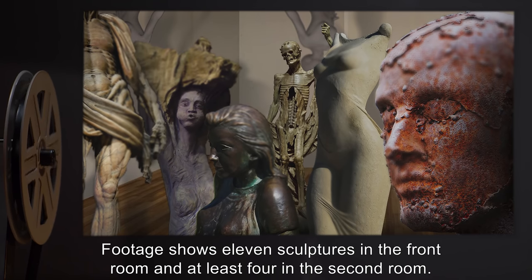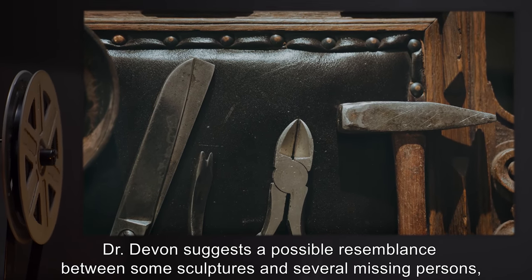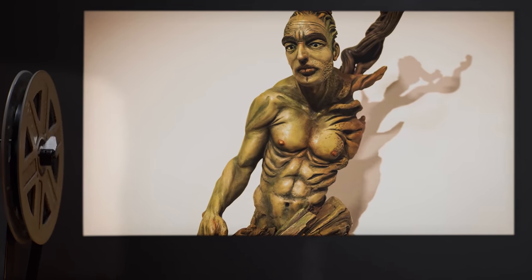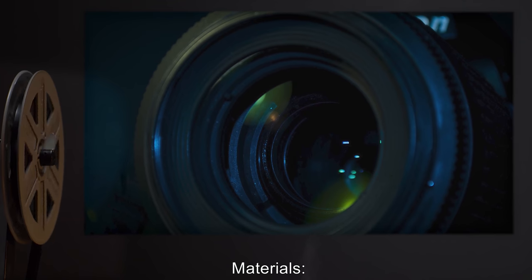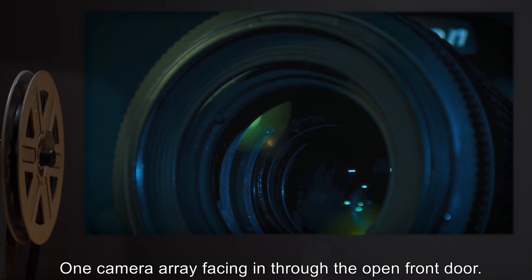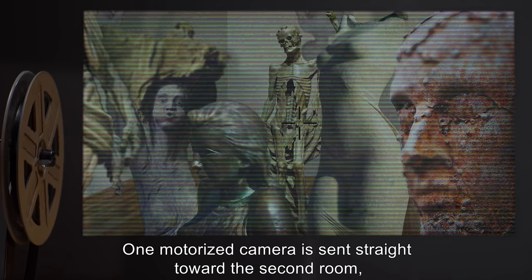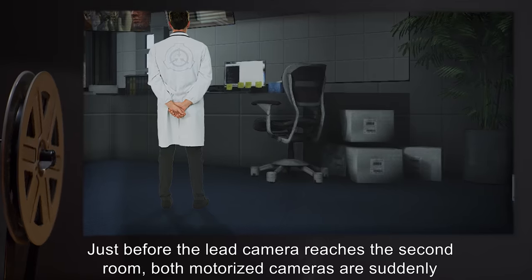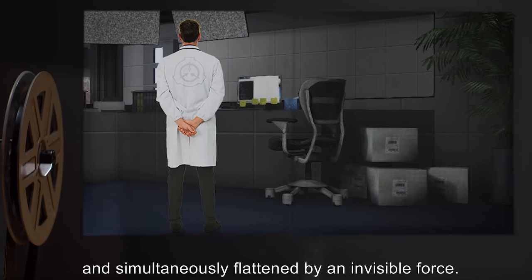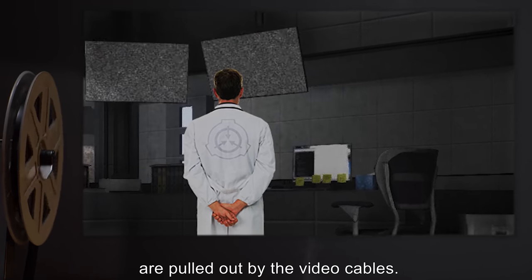Analysis: Footage shows 11 sculptures in the front room and at least four in the second room, along with a table with tools. Dr. Devin suggests a possible resemblance between some sculptures and several missing persons, including [data expunged]. Exploration Log Two — Materials: Two remote-control motorized bases mounted with cameras and microphones; one camera array facing in through the open front door. Procedure: One motorized camera was sent toward the second room while the other stayed in the entry room. Just before the lead camera reached the second room, both motorized cameras were simultaneously flattened by an invisible force. Ten minutes later, the remains were pulled out by the video cables.